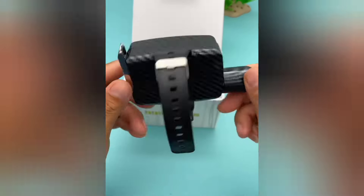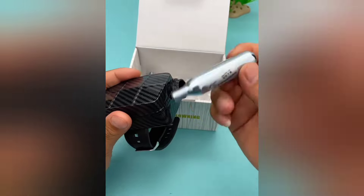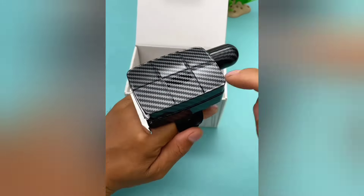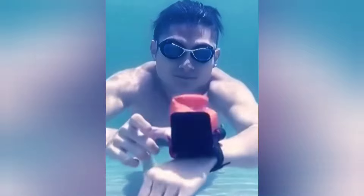This gadget can save your life if you love swimming. The floating wristband is worn on the wrist, and when needed, pressing a single button inflates the airbag, bringing you to the surface.